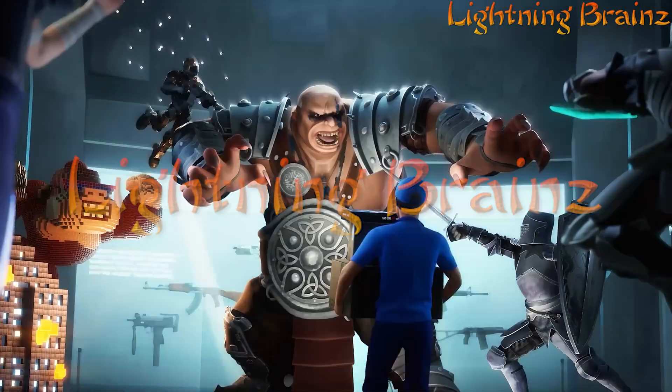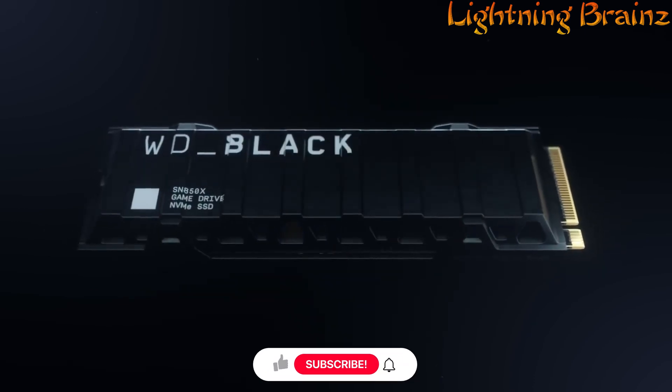Hey there! Welcome to the Lightning Brains channel. Today, we're exploring the world of high-performance storage with a focus on M.2 NVMe PCIe SSDs.